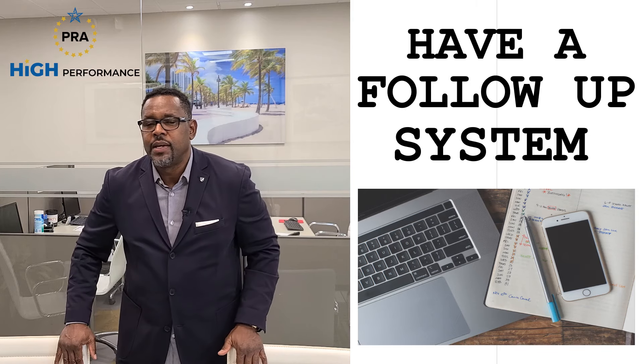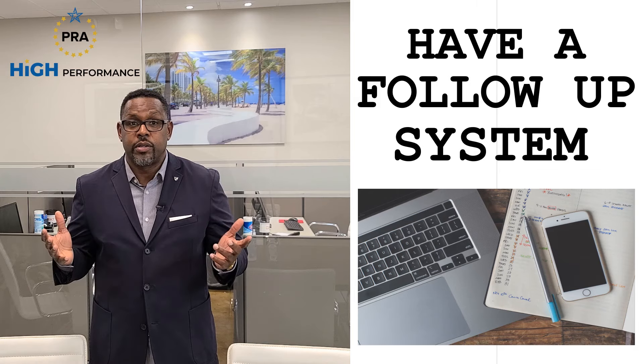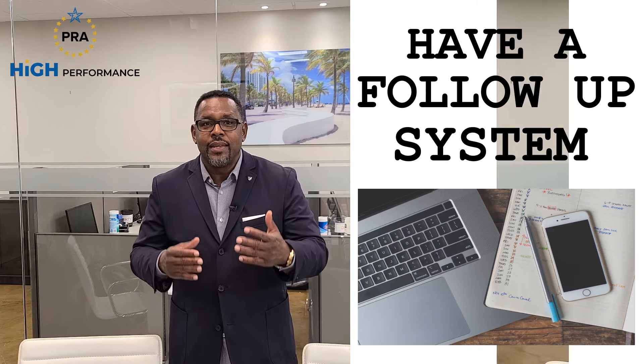You have to have a follow-up system. When you speak to someone and they say 'call me back later,' don't count on your memory. If another listing or buyer call comes in, you'll forget. That's why you need a system. Migrate away from written daily planners — use a Google Calendar or some kind of electronic calendar that others can eventually grow into your business and help you with. The best follow-up system is to use a calendar and write things down on it.